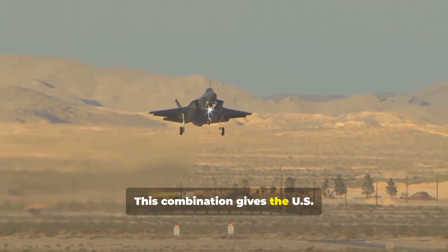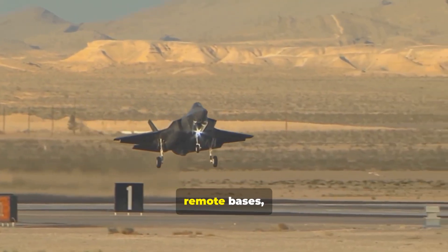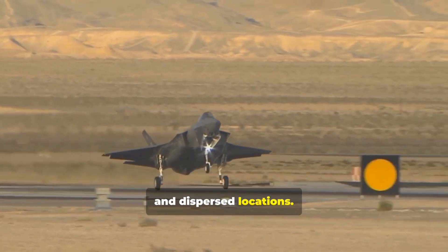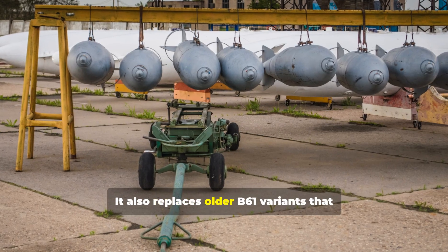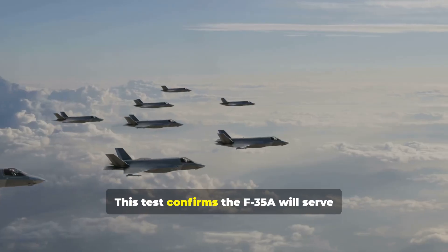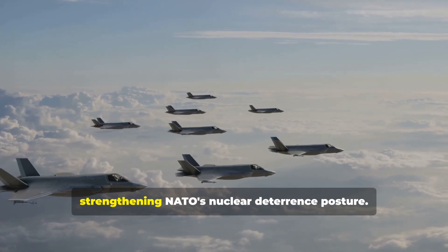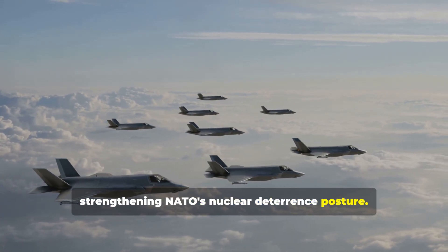This combination gives the U.S. a nuclear capability that can operate from short runways, remote bases, and dispersed locations. It also replaces older B-61 variants that date back to the Cold War. This test confirms the F-35A will serve as a frontline, dual-capable aircraft, strengthening NATO's nuclear deterrence posture.